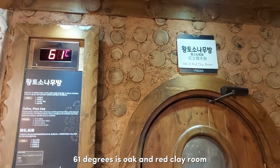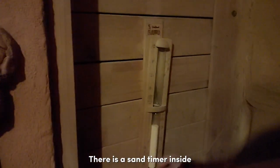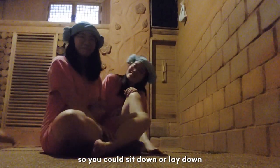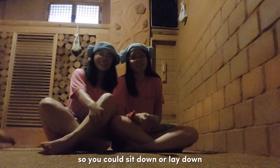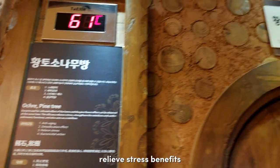Next, at 61 degrees, is the oak and red clay room. There's a sand timer inside — just flip it and find your spot. You could sit down or lay down. It has anti-aging, detoxification, and stress-relief benefits.